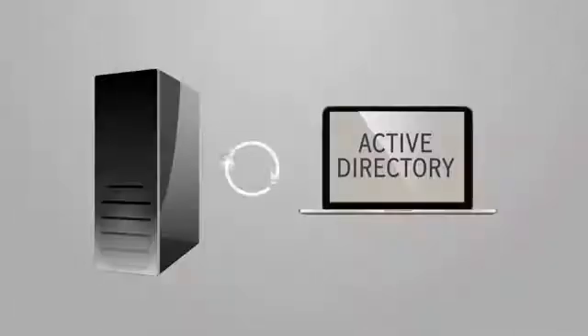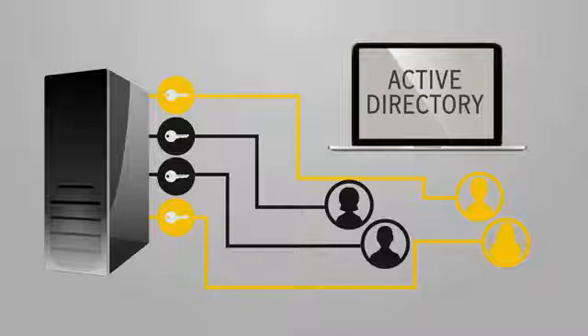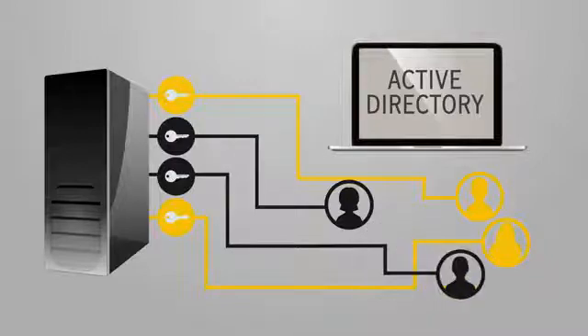The encryption server syncs with a company's Active Directory, aligning the appropriate encryption keys and policies with users and their respective groups. As users enter, leave, or switch departments, their keys and policies adjust automatically.